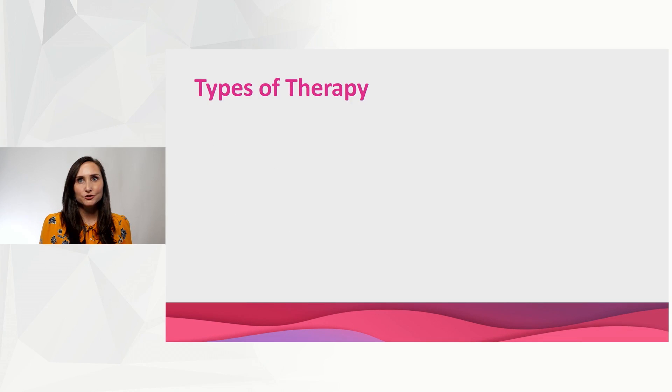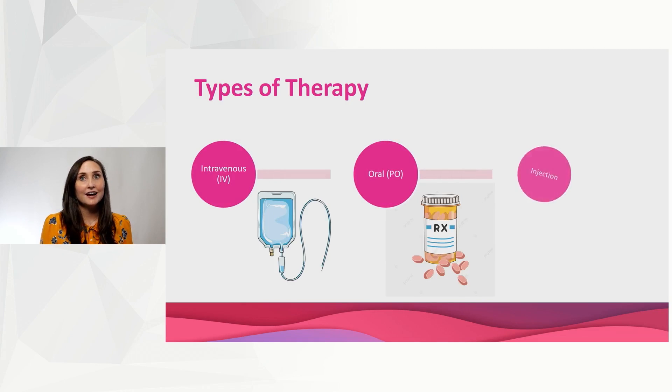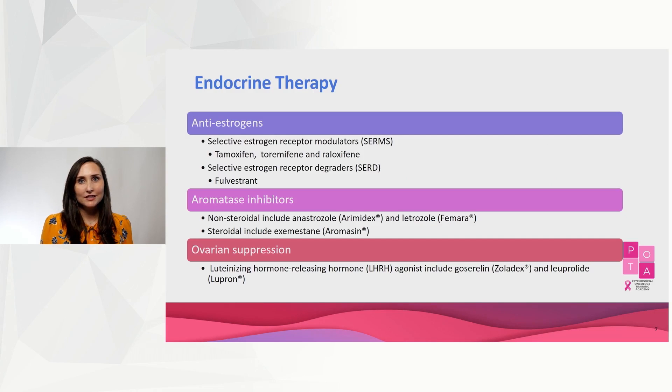Breast cancer treatment can include intravenous therapy, oral therapy, or even injections, or even a combination of the three. Therapies can range from traditional chemotherapy to more targeted therapies. Endocrine therapy is the backbone for hormone receptor positive breast cancer and can include anti-estrogens like tamoxifen, aromatase inhibitors like letrozole, which may or may not require co-administration of ovarian suppression like gosrelin.